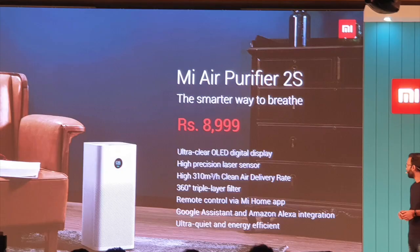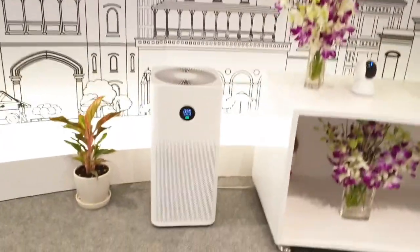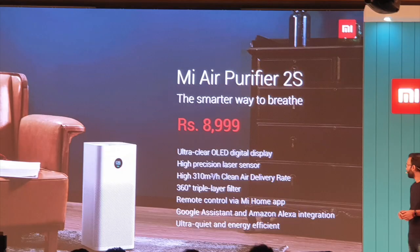Next, we have the Mi Air Purifier 2S. It supports voice control and has a LED screen. You can monitor temperature and humidity levels via Wi-Fi connection. The brightness is automatic based on ambient temperature. There is a power-efficient laser sensor that detects 0.3-micron-sized particles and can remove air pollutants.